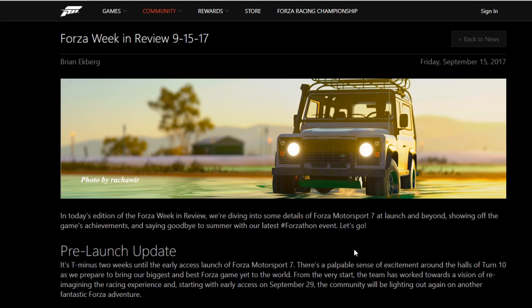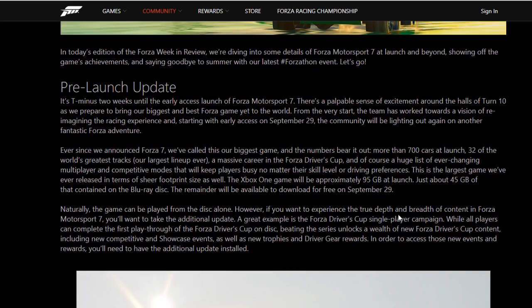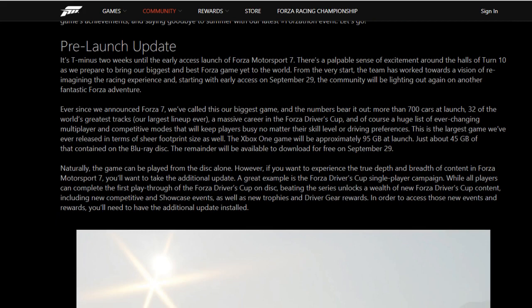they give this kind of pre-launch update talking about the game. You can see here, they talk about how big the game is. It's their biggest game ever. They have 700 cars at launch, 32 tracks, a massive career in the Forza Drivers' Cup, and a lot of multiplayer options. They said it's their largest game ever released in sheer footprint size.